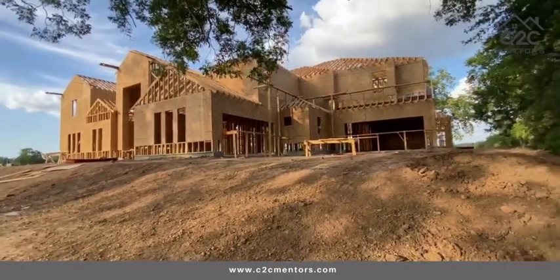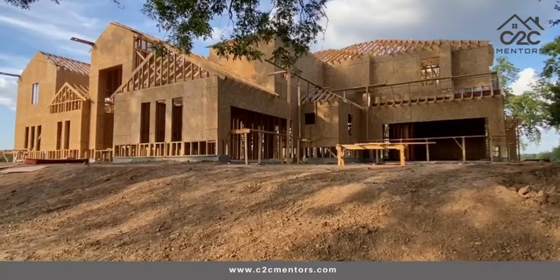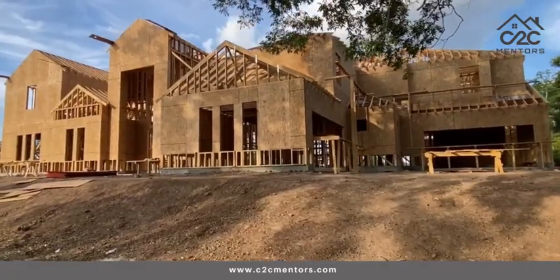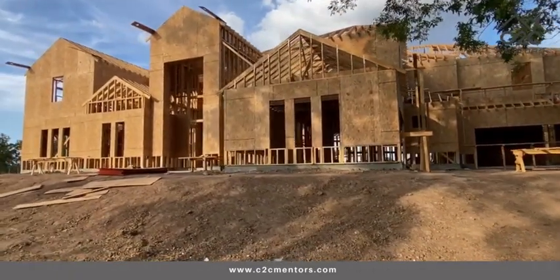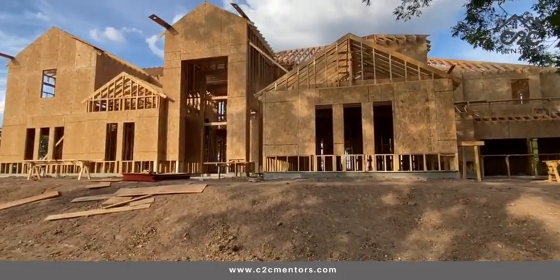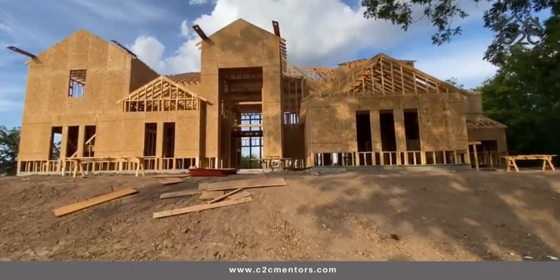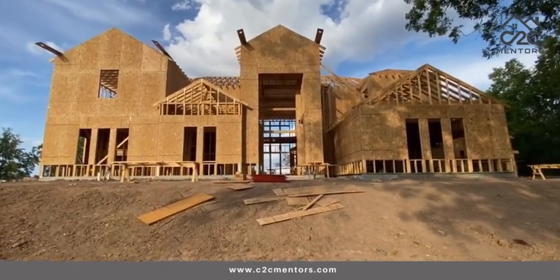And we are proud to be supervising this construction for my client. This is what we do best — we will build this house together. I always say location, location, location — 2.2 tax rate. You can never go wrong. Yes, at the Basilica, at the Golden Triangle. Boom.